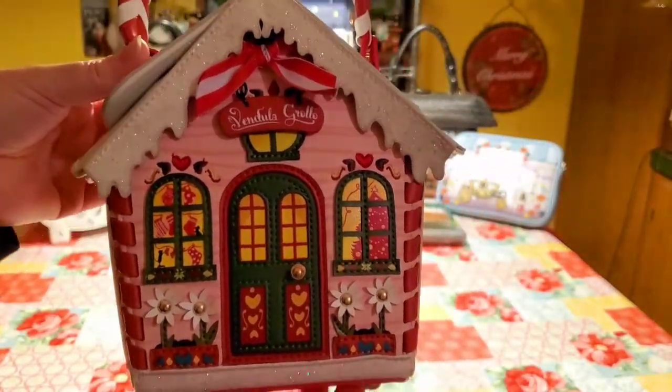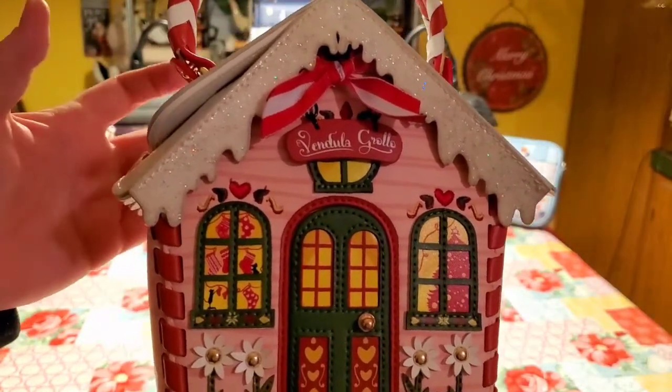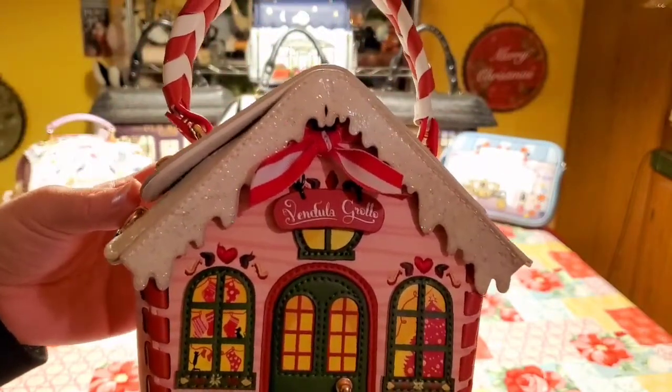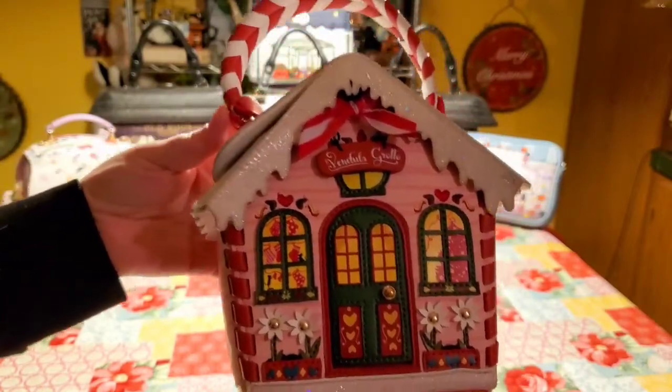It's on the smaller side. I can only fit a smaller clip coin purse and my phone doesn't even fit in it unfortunately. But look at this — it is just too precious.